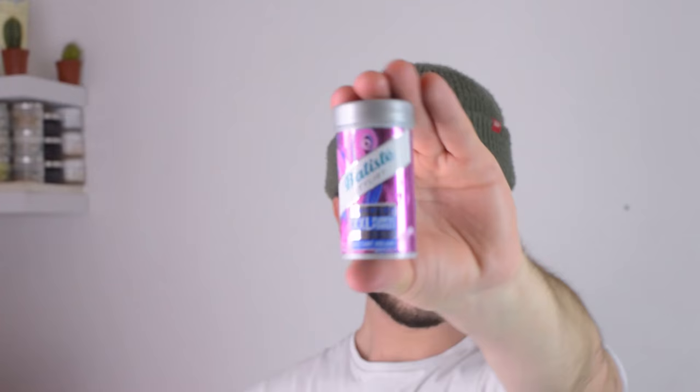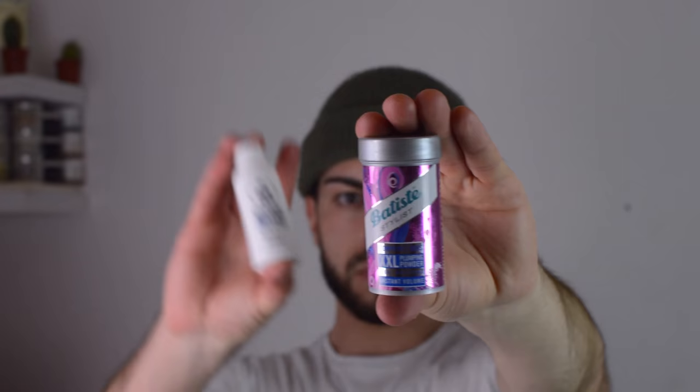Hey guys, welcome back to the channel. In today's video we're going to be taking a look at two very similar products from two different brands. On the one hand I have a $2 texture powder by Batiste and on the other hand I have a texture powder which falls within the region of $20 when you round it up, by Mr. Pompadour.